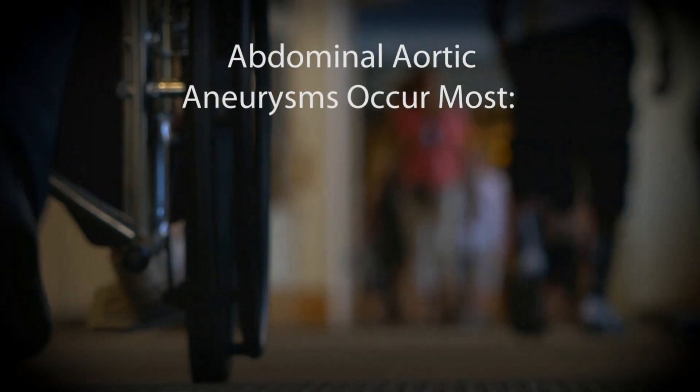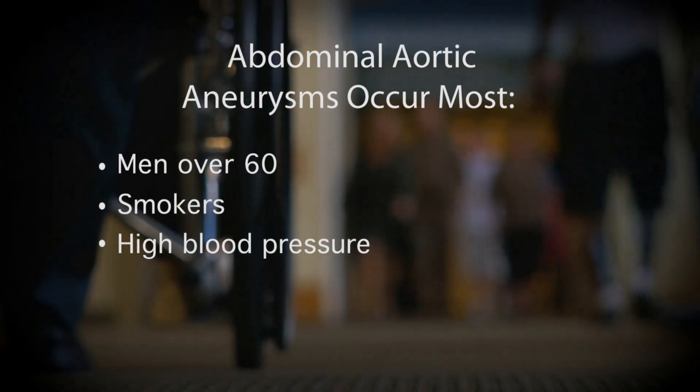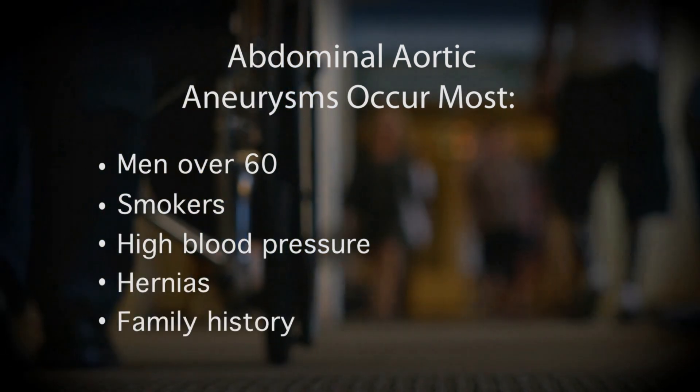Abdominal aortic aneurysms are most often found in men over 60, smokers, those who have high blood pressure, hernias, or a family history of aneurysms.